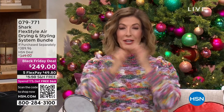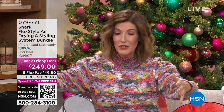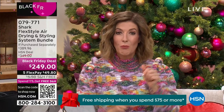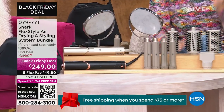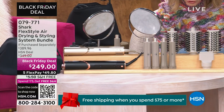We're bringing it back here today at HSN with a Black Friday deal. Yesterday's Today Special was so popular it sold out — we're down to zero. But today we went back to our biggest and best configuration: the most tools, the most attachments, the best price anywhere. This is the largest configuration at the best price.